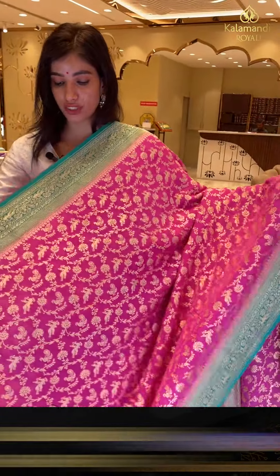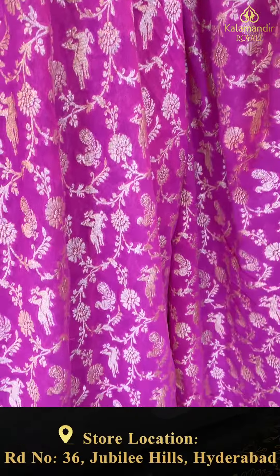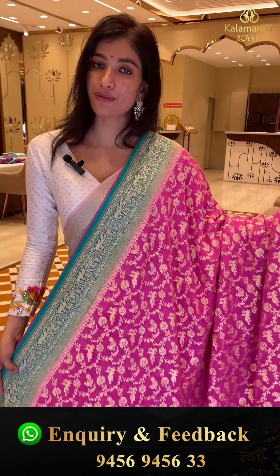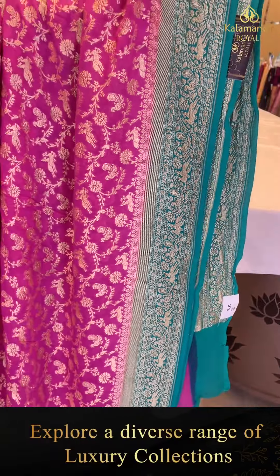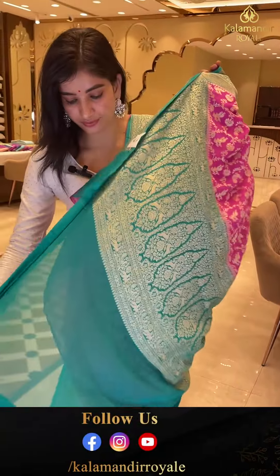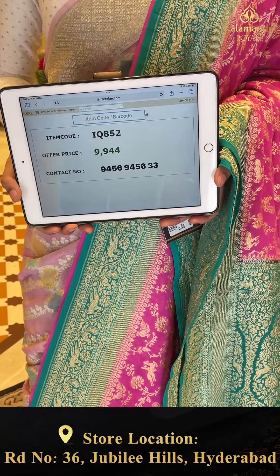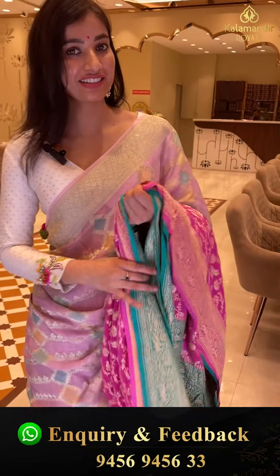Nice pink color combination with sea green. Golden peacocks and animal figures with golden flowers jaal all over the body. Sea green border combination with peacocks and deers. Here we have brocade pallu and the blouse. Code IQ852, price 9,900. Click a screenshot girl and send to our number.